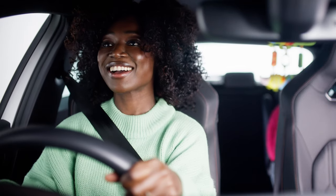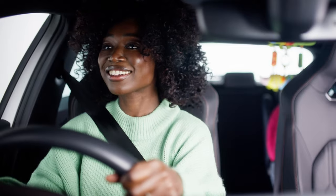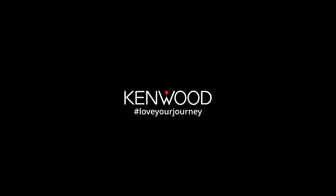With the 510, Bella knows her car is in good hands, so now she can go back to stressing about the little one. Kenwood, love your journey.